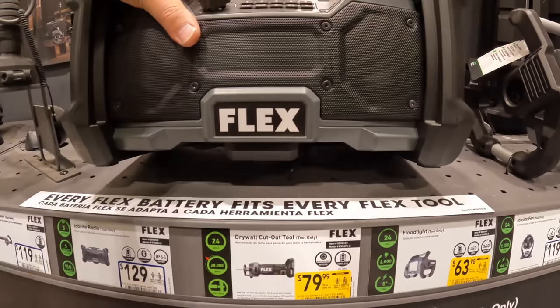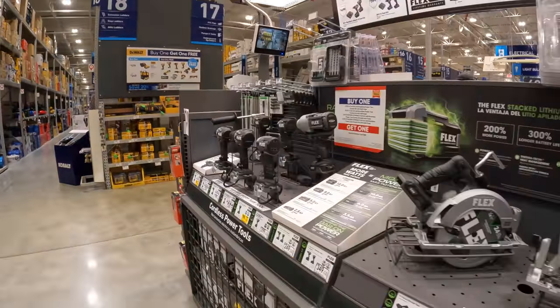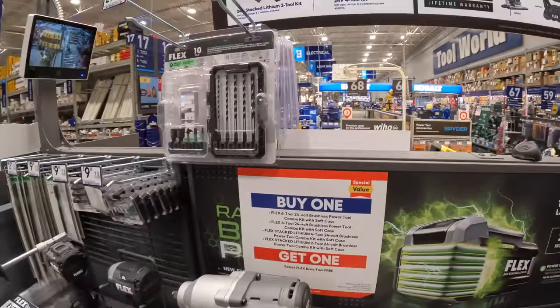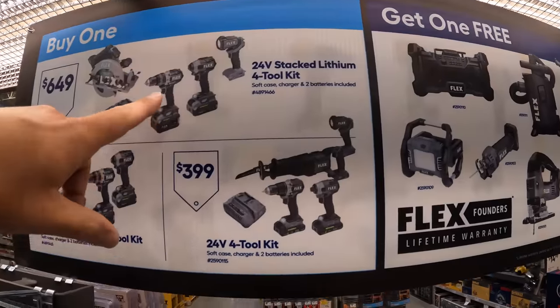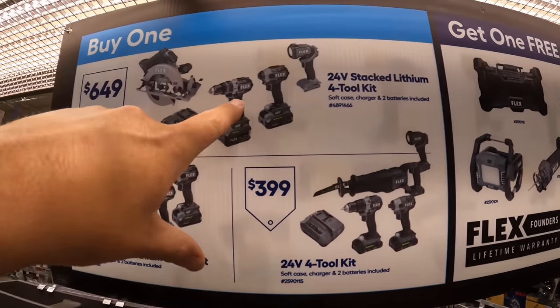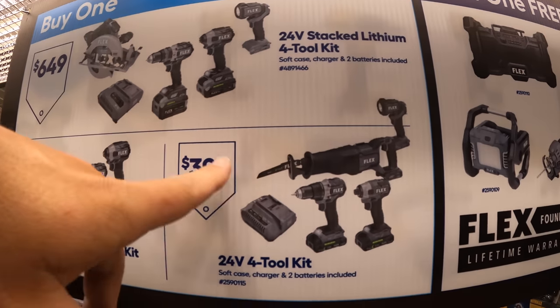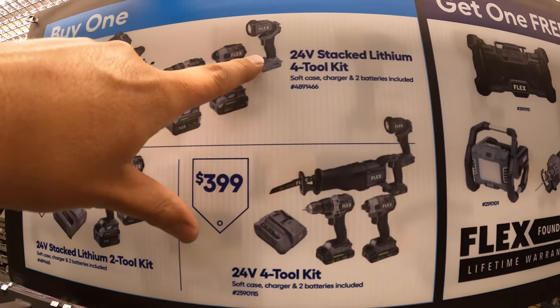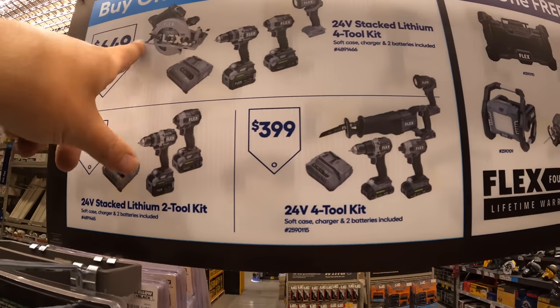This radio is awesome — I want this radio. But the deals they actually have are three kits to choose from. They have a four-tool combo kit: a 7¼ circular saw, their most powerful hammer drill, most powerful impact driver, two stacked batteries, a light, and a charger. That's $649, and you get a free tool out of that.